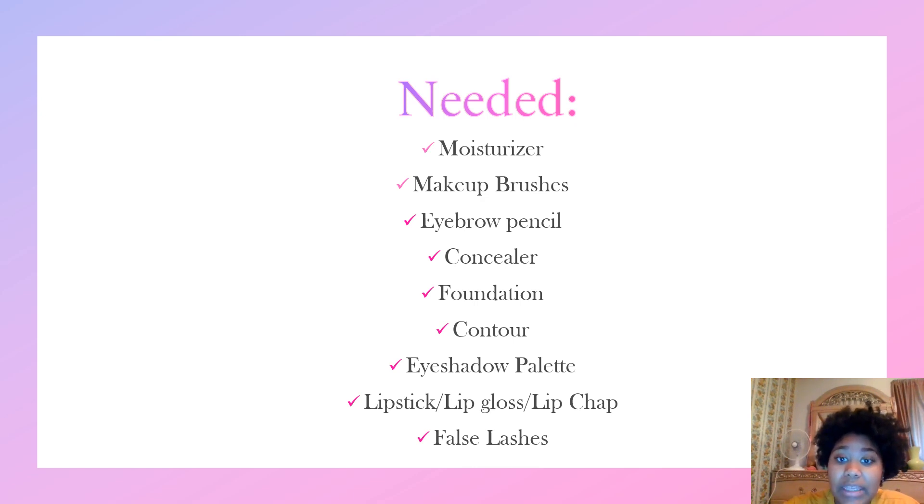So before we start, I'm going to tell you guys a couple of things that you will need to get this beauty thing started. You need moisturizer, makeup brushes, eyebrow pencil, concealer, foundation, contour, eyeshadow palette, lipstick, lip gloss or lip chap, and also false lashes.